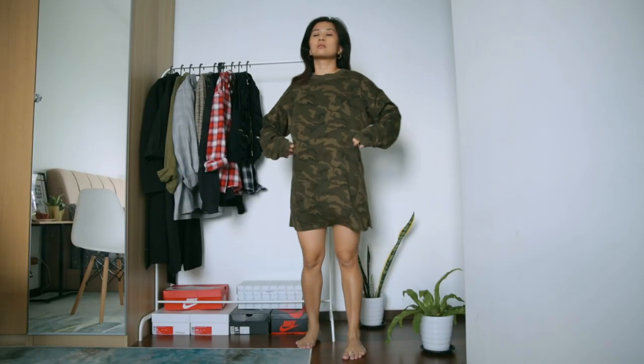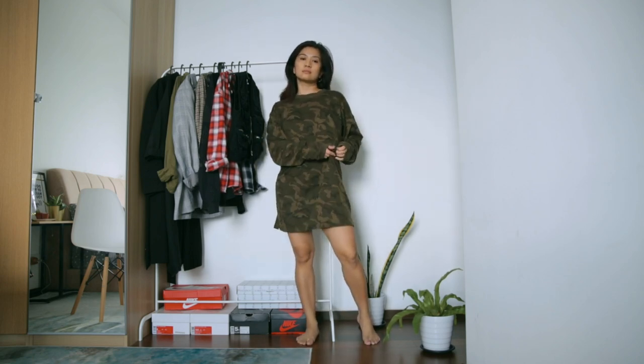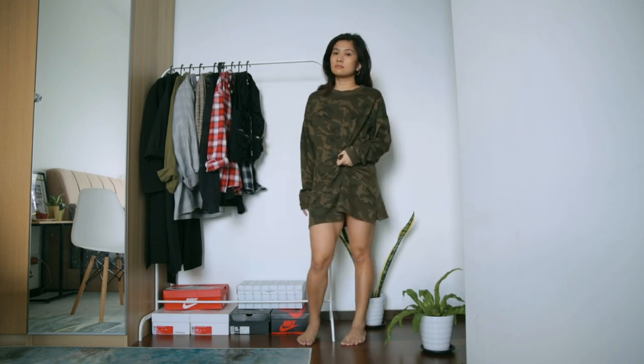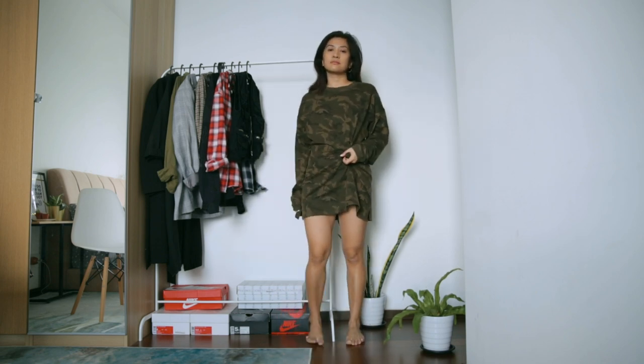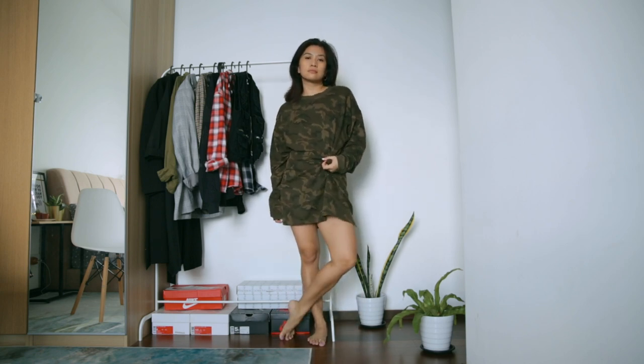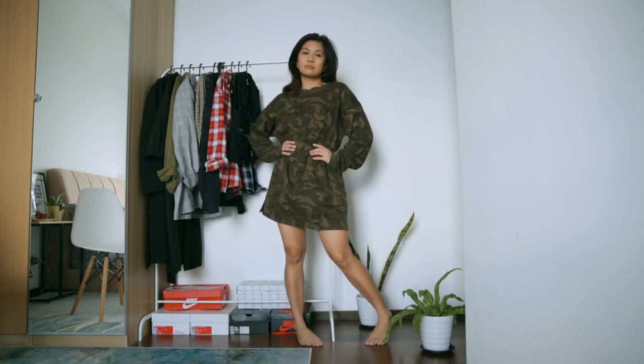This dress, also gifted from a brand, is the one I usually reach for in cooler seasons because it goes so well with over-the-knee boots. I usually wear it knotted around the waist or cinched with a belt to give it some structure, since it's just too straight and too long for me. I'm not ready to let this go yet, so we'll keep this one.